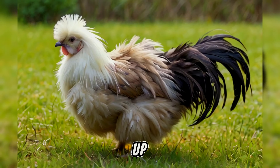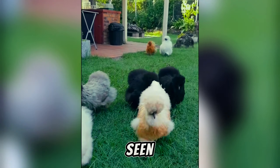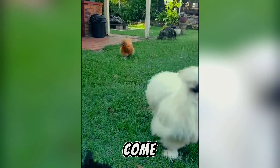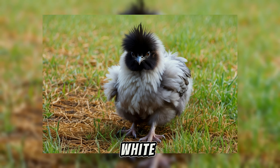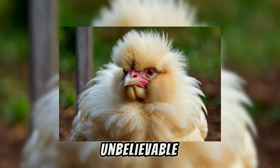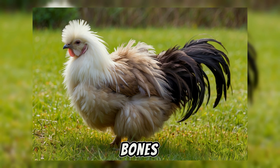First up, we have the Silkie chicken. These are unlike any other chicken you've ever seen. They have silky feathers that feel more like fur and come in a variety of colours like white, black, and even red. But the most unbelievable thing about Silkies — their black skin and even black bones.